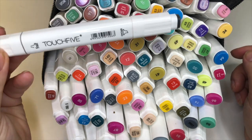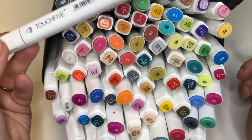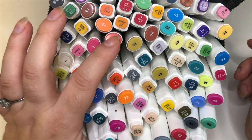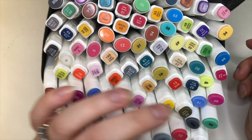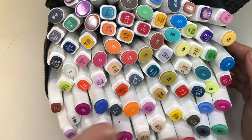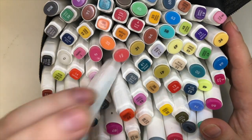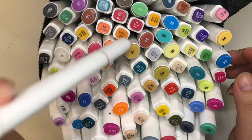I'm tired of them yellowing anything they touch, so these are going. I'm also passing on the few remaining Ohuhus I have left, because most of what's left is running really low on ink. I'll get myself a nice new set of Ohuhus once I move — I will not be repurchasing the Touch Five, but the Ohuhus yes, and I want a really big set because I really like those. So those are the two sets of markers I'm passing on.